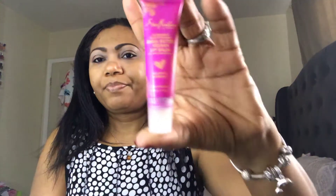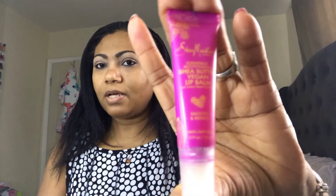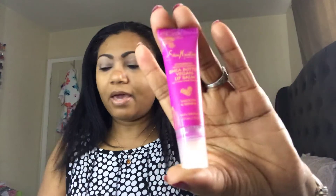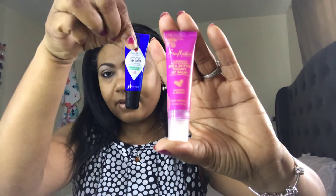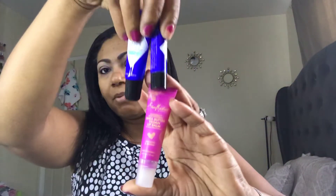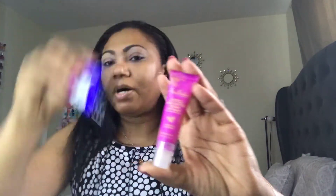I also got a Shea Moisture lip balm from Ulta — first time trying this. It's okay, but it does not compare to my Jack Black lip balm, which I bought as a double pack from Ulta for about twelve dollars. The Shea Moisture is also available in different varieties — I think there's a yellow packaging and a green one — and it's also in Marshall's.